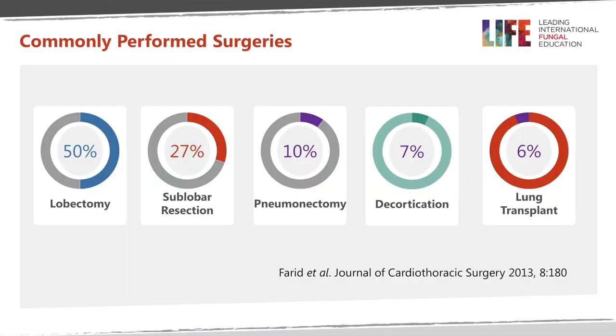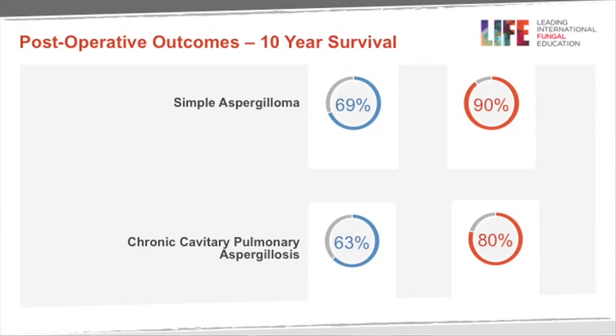The next slide shows the frequency of various surgical procedures. Lobectomy is the most common, performed in almost 50% of cases in this large series by Farid et al., published in the Journal of Cardiothoracic Surgery in 2013. The next most common is sublobar wedge resection. Pneumonectomy is done in about 10% of cases, decortication in 7%, and very rarely bilateral lung transplant — usually in cases with other lung pathology like sarcoidosis with secondary aspergillus contamination.